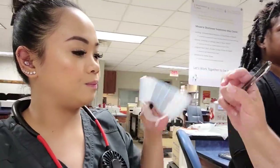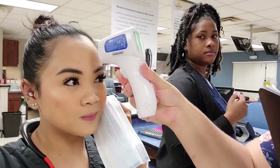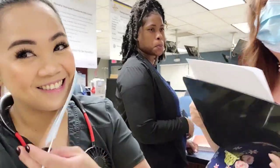Every day now, since this whole pandemic, we are required to wear face masks. They check our temperatures and ask us a bunch of questions.